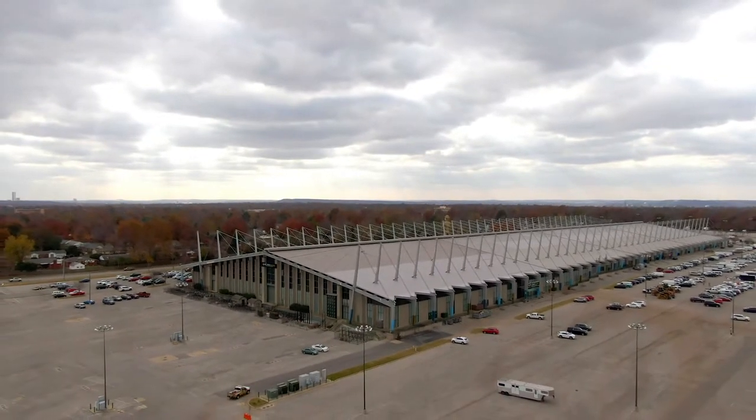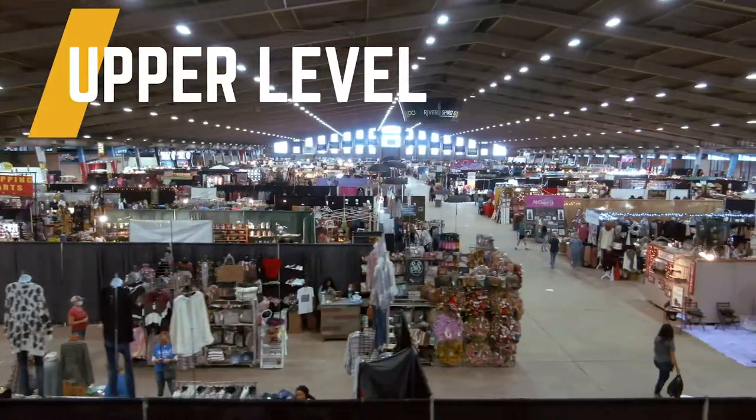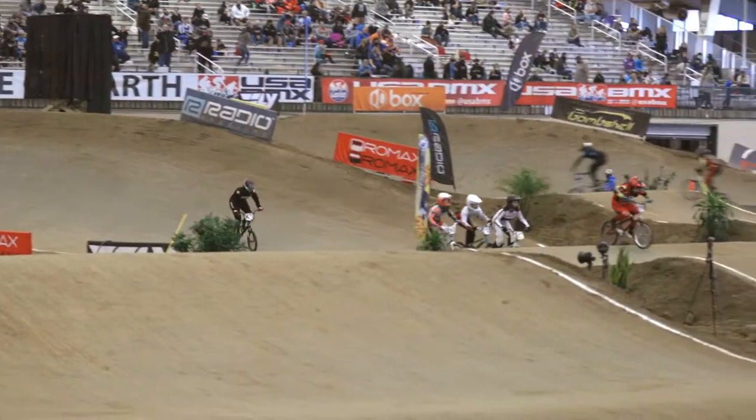One of the largest clear span buildings in the world, the River Spirit Expo offers the premier space for showcasing any event. The facility includes an upper level and a lower level, which provides expansive square footage and event versatility.